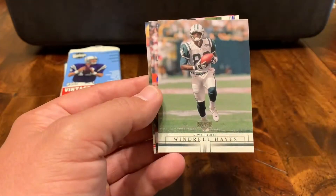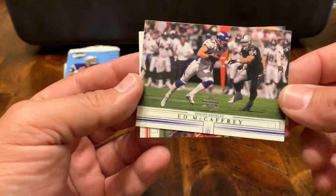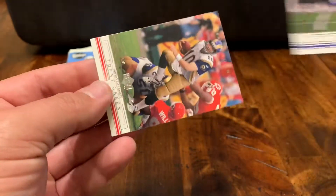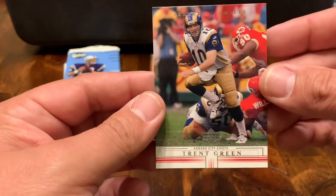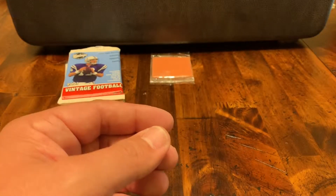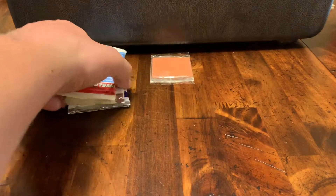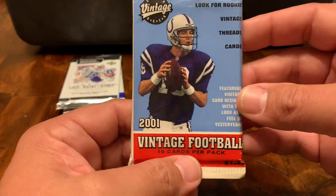Frank Sanders with the Cardinals. Wendell Hayes. Ed McCaffrey, horizontal — I like it. And then Trent Green was traded to the Chiefs. That's back when the Rams were thinking he was the guy to take them to the promised land, and then they found out quickly that it was Kurt Warner.